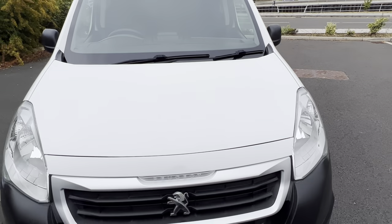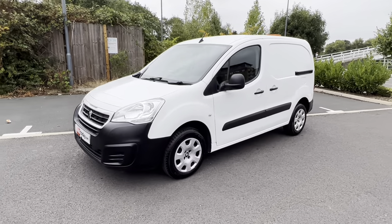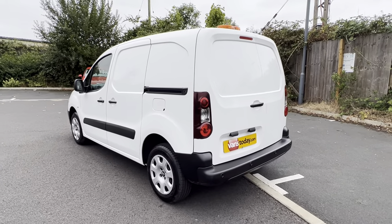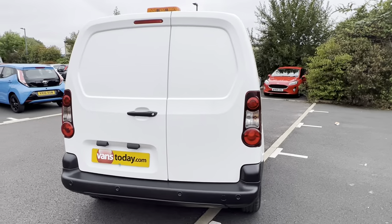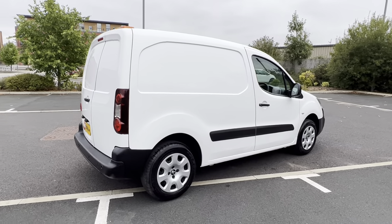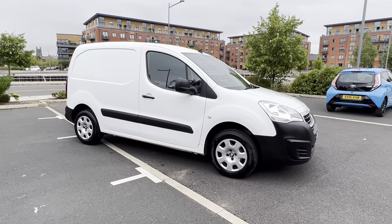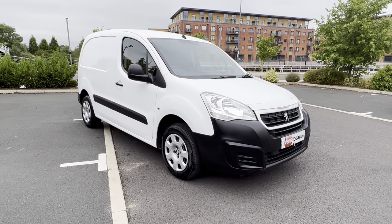And there we go. So it's a one keeper from new, 96,000 warranted miles, top of the range Peugeot Partner 1.6 HDI Professional, Euro 6 model. There are 60 to 70 photos of it on our website — vanstoday.com. We are Vans Today Worcester, based in the centre of the country, offering nationwide delivery, part exchange and finance. If you're worried about who you're buying off, check out our reputation online — we have reviews on our own website, Google, Facebook, Instagram and LinkedIn. Any queries, give us a call. Thanks for looking at the video. Hopefully I've given you a good overview and a lot of people will buy off these videos and just get it delivered or come and collect.